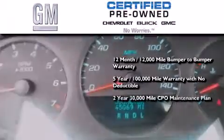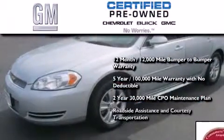You also get a strict, factory-set, 117-point inspection, plus roadside assistance and courtesy transportation.